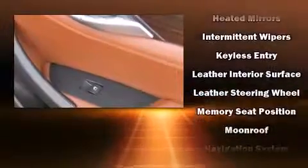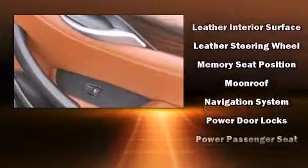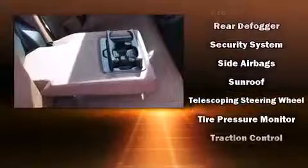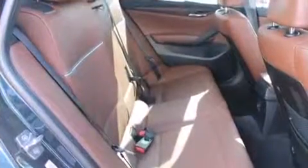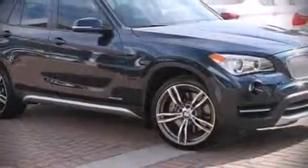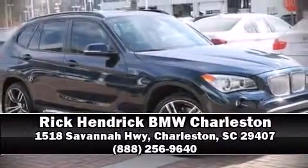Sophisticated all-wheel drive technology maintains a firm grip on the road. A Carfax history report provides you peace of mind by detailing information related to past owners and service records. We'd also be happy to help you arrange financing for your vehicle — please don't hesitate to give us a call.